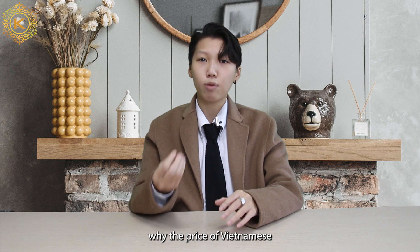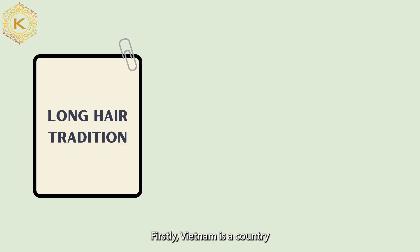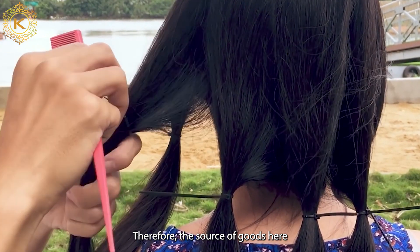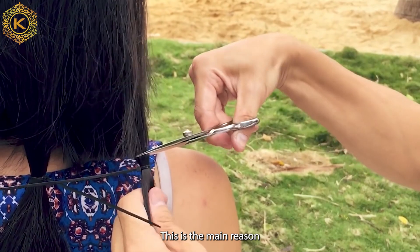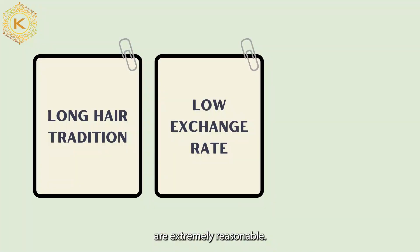There are three reasons why Vietnamese hair price is reasonable. Firstly, Vietnam is a country with a long hair tradition. Therefore, the source of goods here is large. Suppliers in Vietnam do not need to import hair from other countries.